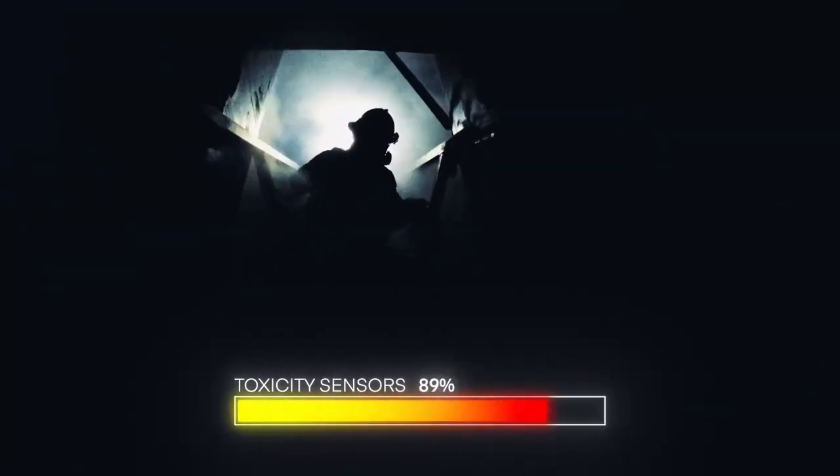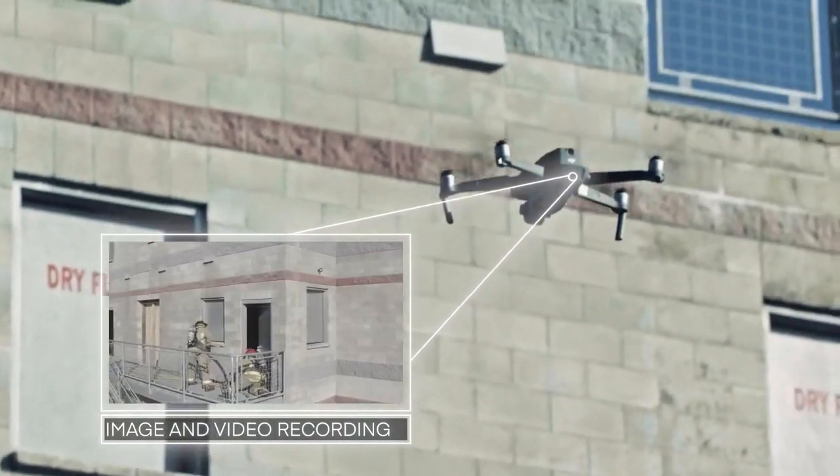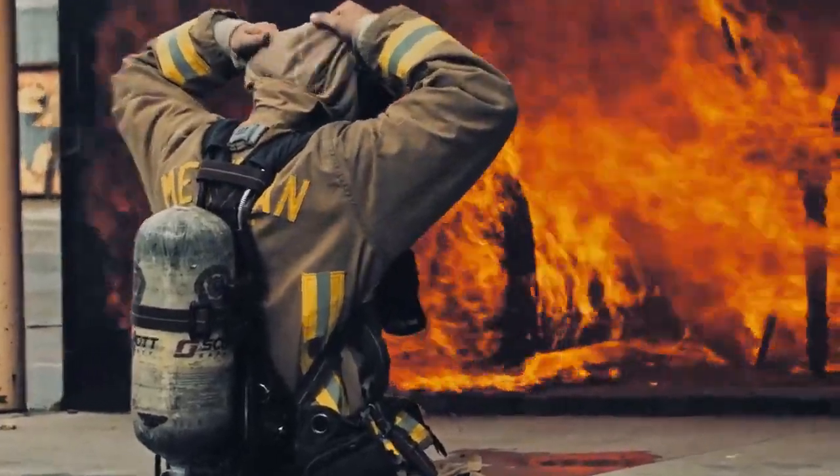Cradlepoint offers that solution. Truly, it's a one-stop shop for much of the technology that we have in our fire engines and our apparatus, where we're sharing information back and forth to various groups, not just our dispatch center.